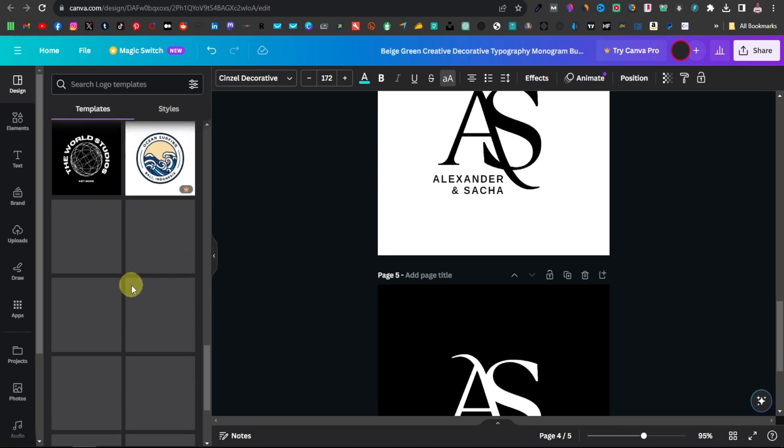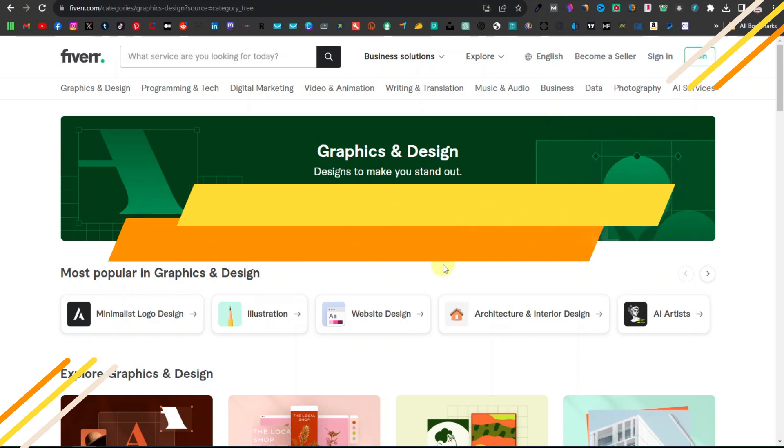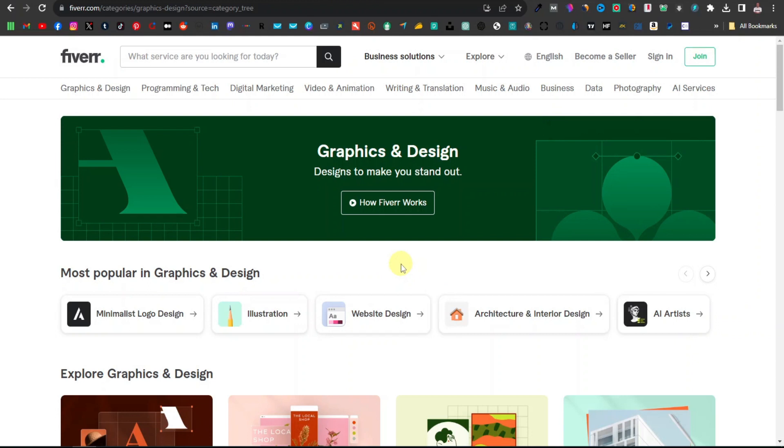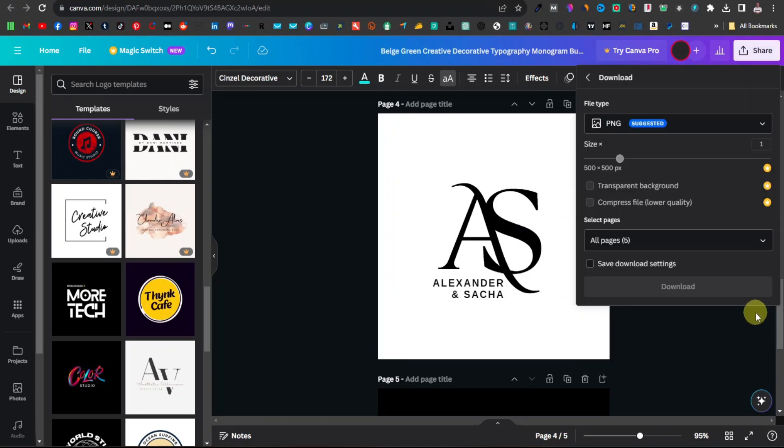This is the beauty of using Canva — it makes photo editing work so much easier. Another popular gig is background removal. With Canva Pro, you can remove backgrounds right inside Canva. Just click on Share, then Download, and you'll see the 'Transparent Background' option. Selecting it will remove the background and allow you to export a transparent image.